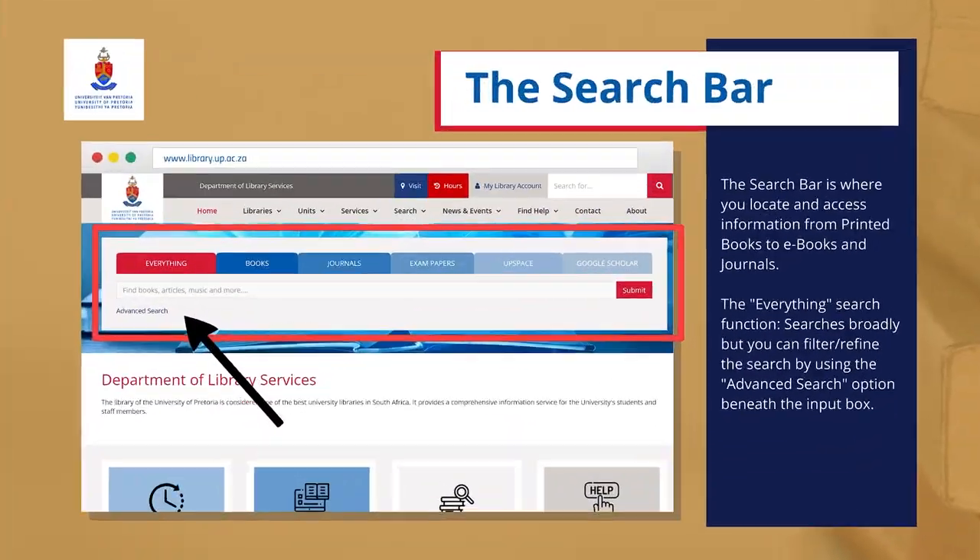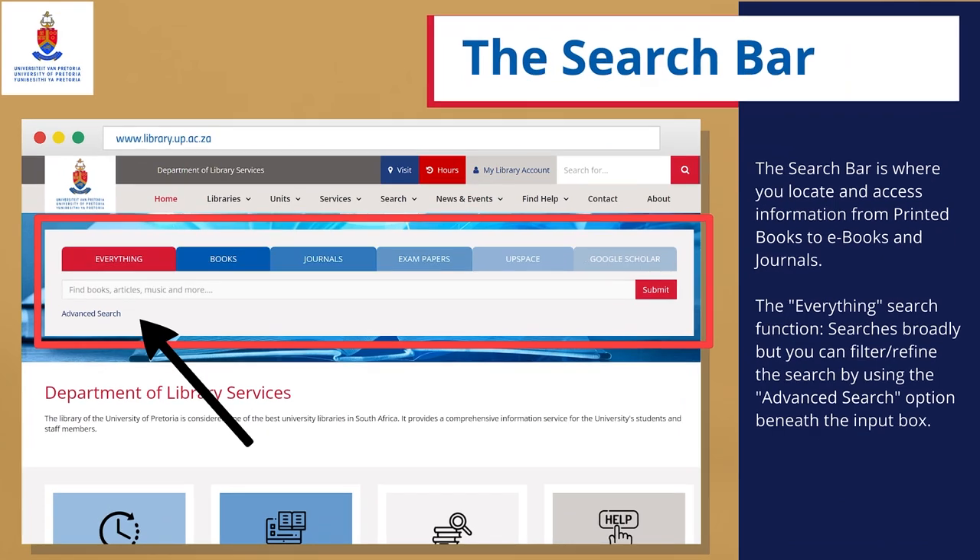The Search Bar is where you locate and access information from printed books to e-books and journals. The Everything Search function searches broadly, but you can filter or refine the search by using the Advanced Search option beneath the input box.